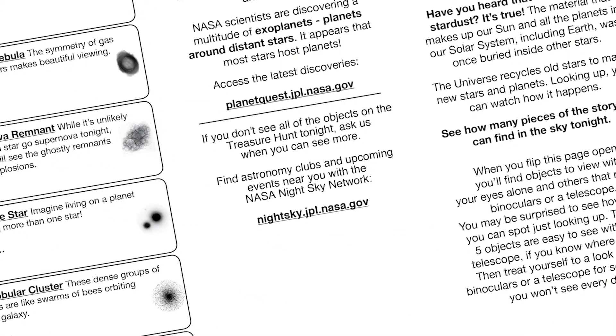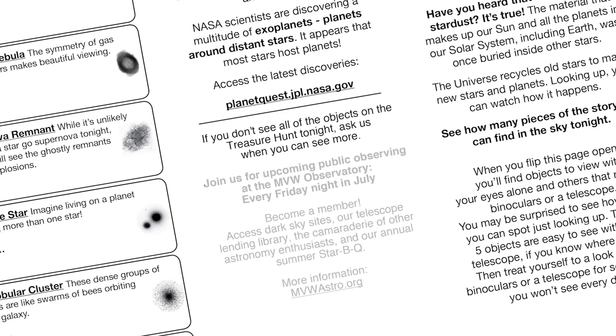The backside fuels their imaginations further with the possibility of exoplanets, including Earth-like planets all over our galaxy. Scientists are finding more and more rocky exoplanets in the habitable zones of distant stars. Links to NASA science give your visitors a way to take home some astronomy with them. There's also space for your club to include information about upcoming events or becoming a member. Use the default text or personalize the PDF before printing, and pass these out before you begin observing or as visitors arrive. Remember to provide pens and pencils.